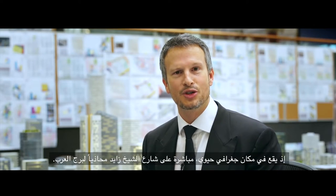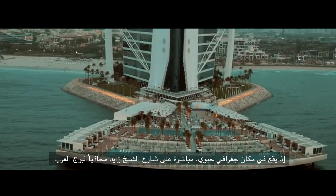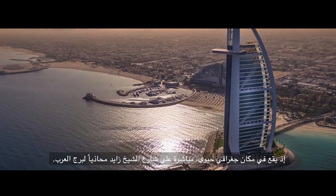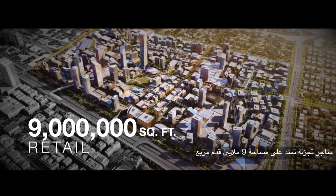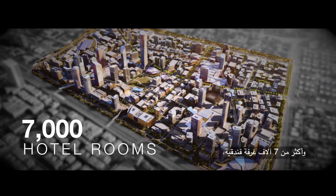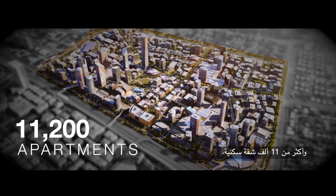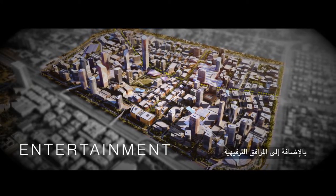Jumeirah Central is located at the geographic centre of Dubai, right on Sheikh Zayed Road in the shadows of Burj Al Arab and adjacent to Madinat Jumeirah. Jumeirah Central features over 9 million square feet of retail, over 7,000 hotel rooms, 40 office buildings, over 11,000 apartments, and of course entertainment throughout.